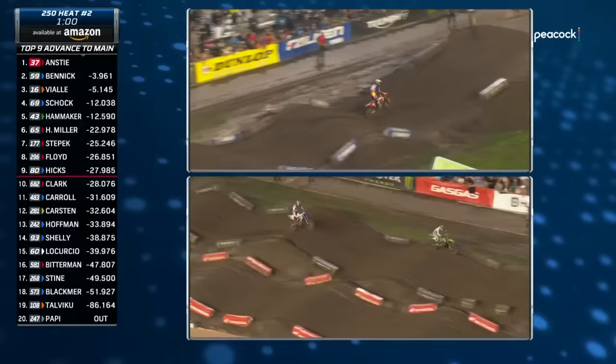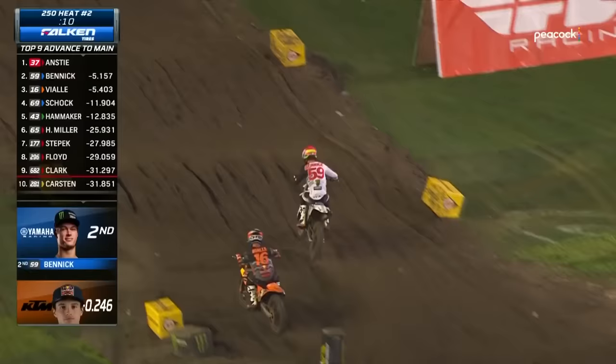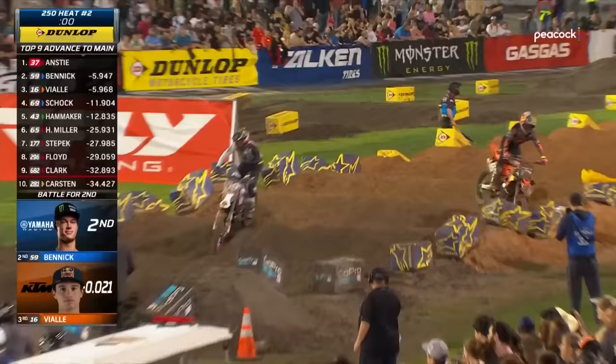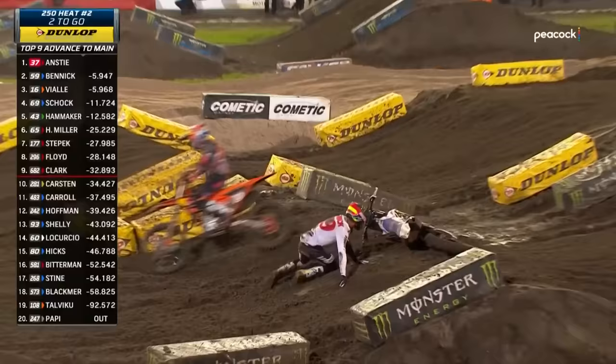Hamaker has made the move on Schock. Watch the difference in riding styles between the number 16 of Tom Bial and number 59 of Daxton Benick — Benick slowing enough to not let Bial get up the inside, while Bial is much more calculated, a bit more precise. And then, as soon as I say that, Bial went down — came off that on-off. He was calculating, he knew that was going to happen. Well played, Tom Bial.